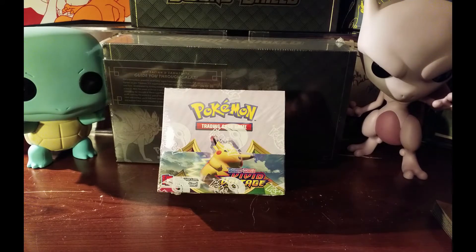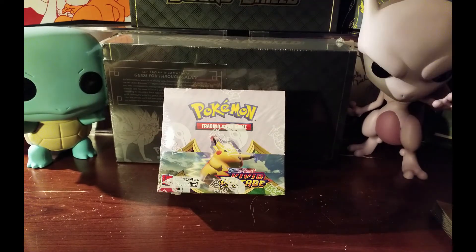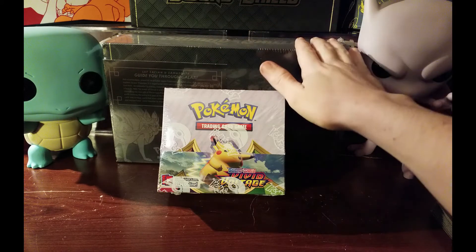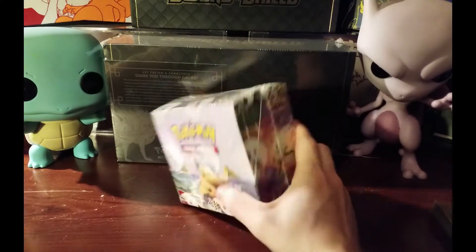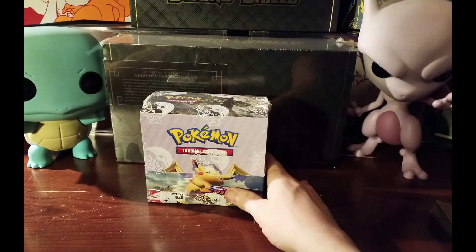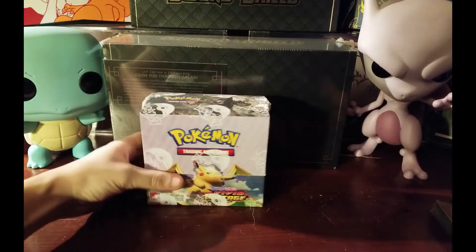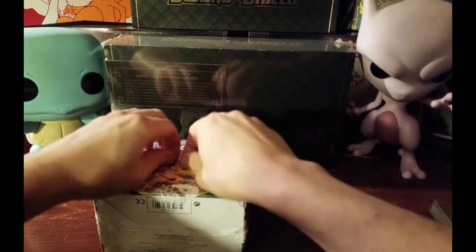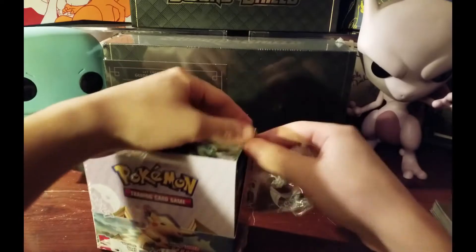What's up everybody, we're back. Welcome back to the channel, this is Vito. Last time we opened up the Sword and Shield ultimate premium collection. Today we got the other ultimate premium collection in the mail, which we will be saving sealed for now, and we got our Vivid Voltage booster box. A lot of the ultra rares in this set are selling for a lot of money right now.